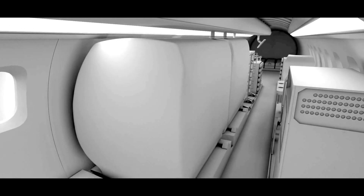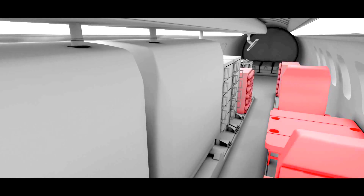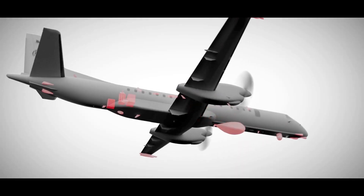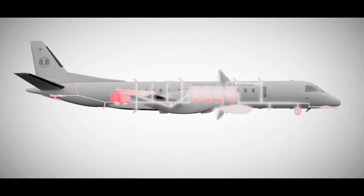Crucial to effective MPA operations, the aft of the cabin has a systematic and functional layout with a mission planning seating area, significant sonobuoy storage, various launcher systems and an airdrop door.